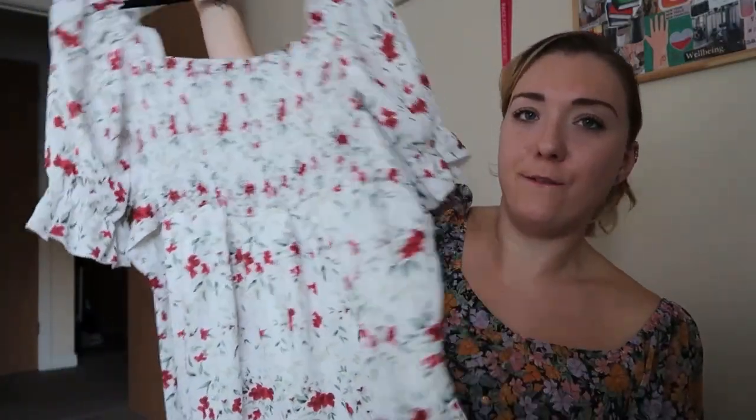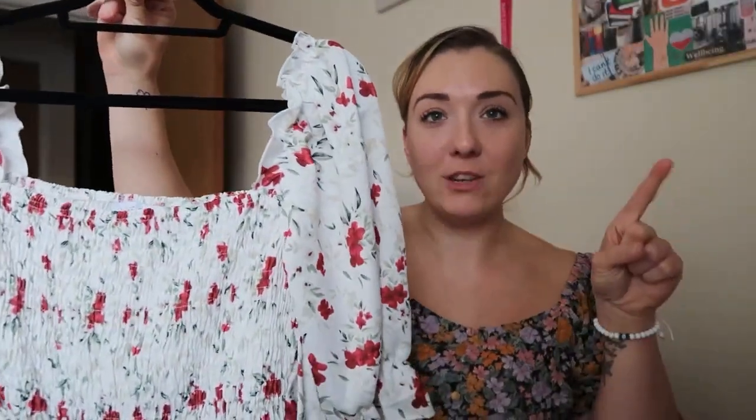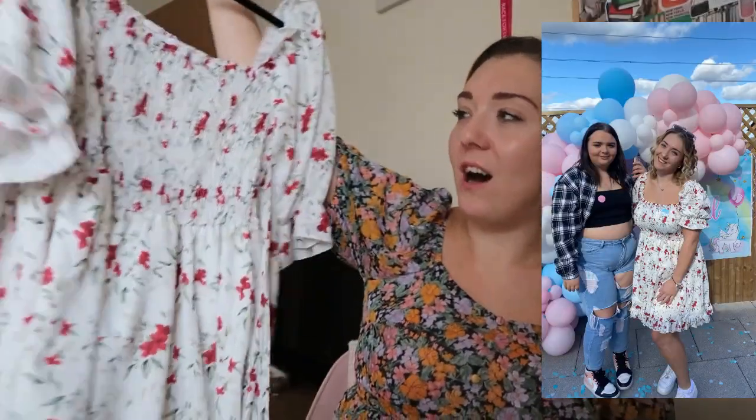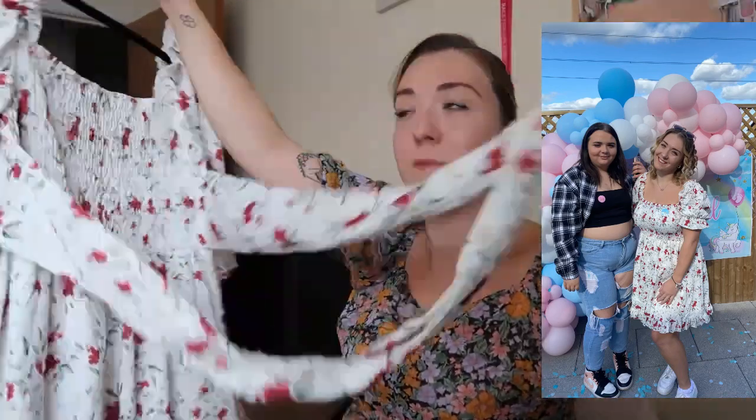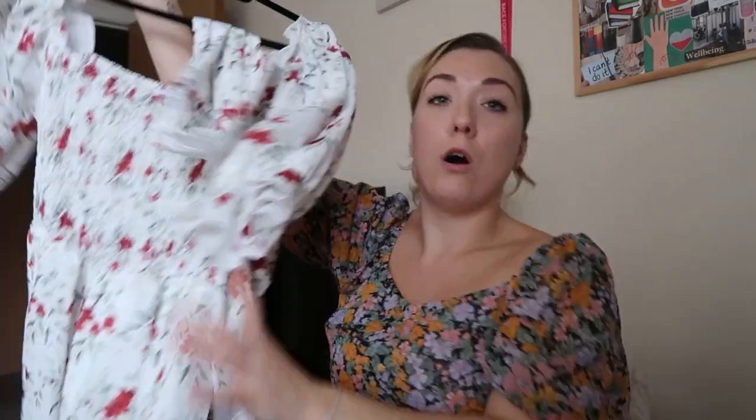The next item is from In The Style — I actually picked this up a month or two ago and wore it for Leo and Chloe's gender reveal party. I'll put a picture up here of me wearing it. I really like it — it's got a massive bow at the back, loads of material. I love this dress; it's from the Stacey Solomon range and it was meant to be £45. I got it for £10!